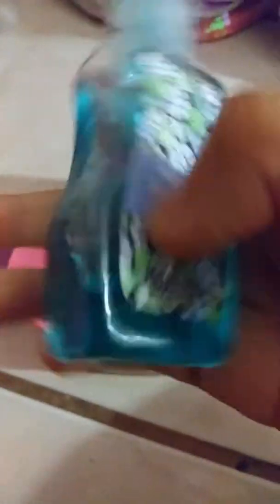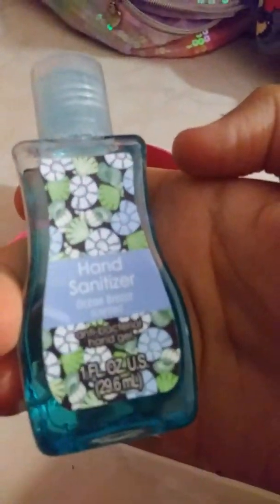Let's open this one — this one is a mermaid beauty starter kit. Did you guys hear that? It's a mermaid beauty starter kit, let's open it. We got this egg, some hand sanitizer — it is ocean breeze — and some blue scrunchies.